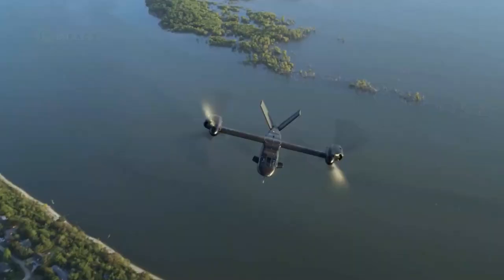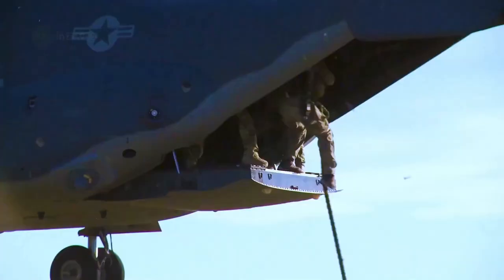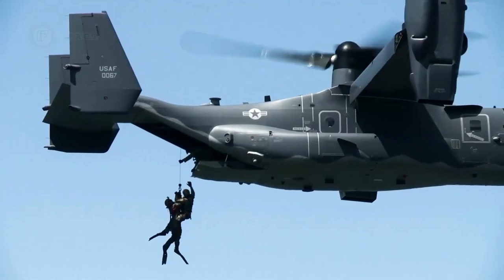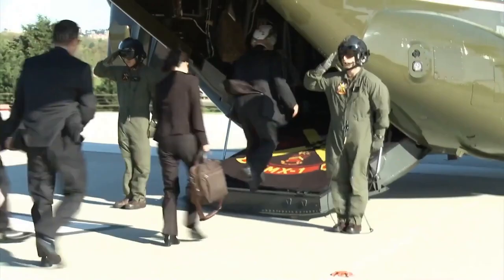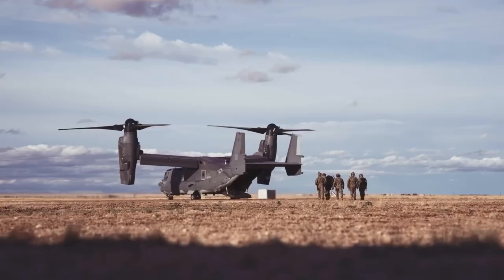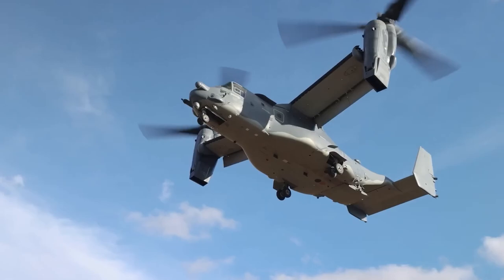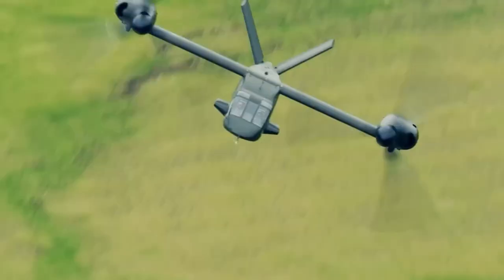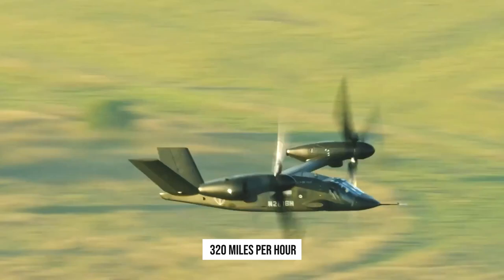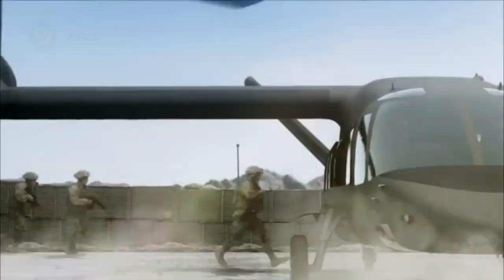The Bell V-280 Valor is operated by a crew of four and typically carries 12 troops. It can carry infantry 450 nautical miles in one hour and 50 minutes, while the current Black Hawk would take more than five hours to complete the same task, including two stops at forward weapon stations and refueling. The combat range of the V-280 without refueling is more than 500 nautical miles. The cruising speed exceeds 320 miles per hour, and the maximum speed is 345 miles per hour. It's currently superior to any other competing technology.